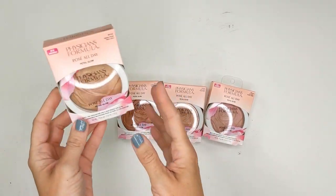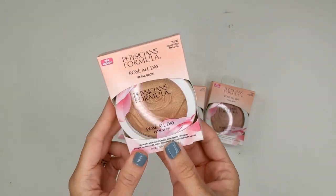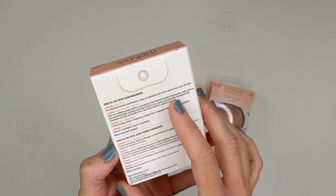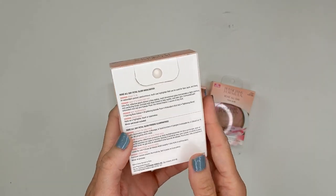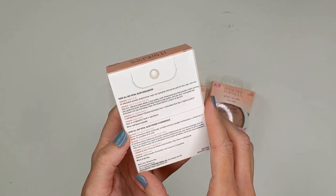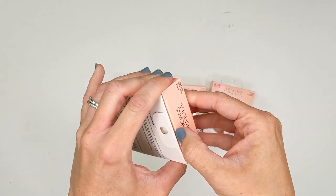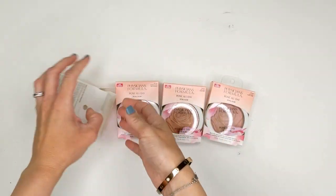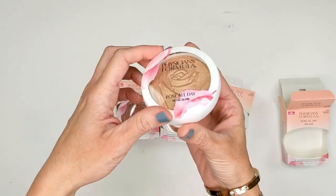I also wanted to show you these new Physicians Formula Rosé All Day Petal Glow Highlighters. They sent these to me — they say they're a multi-use highlighter for skin-perfecting glow, coming in four shades. It's an antioxidant-packed, pearl-luminous, multi-use highlighter that can be used for face, eyes, and body. The fact that they're eye-safe is amazing. It says ultra-fine reflective pearls deliver a long-lasting, multi-dimensional glow with a light-catching, skin-perfecting finish. I'm not super into highlighter these days, but I like that they're finely milled — hopefully they won't highlight pores and things like that.